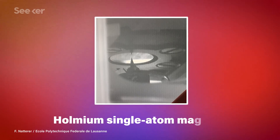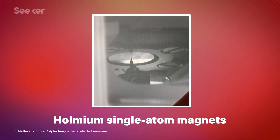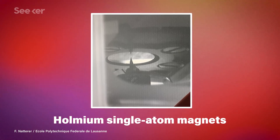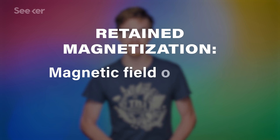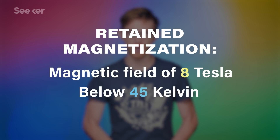Most experiments in single atom data storage solve this problem with extreme cold. In July of 2018, one experiment used holmium atoms as their magnets and subjected them to extreme conditions. They found the holmium atoms retain their magnetization even in a very strong magnetic field of 8 Tesla, so long as they were kept below 45 Kelvin. Still, the researchers hope that the holmium's resilience points to more stable data storage at less extreme temperatures.